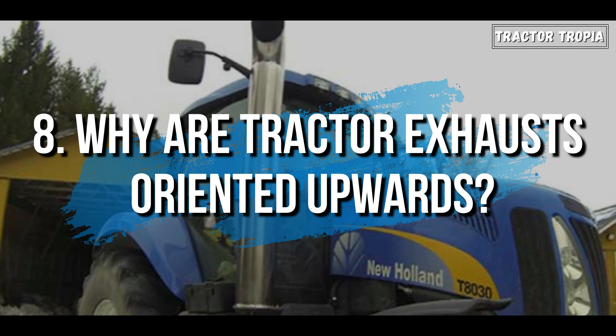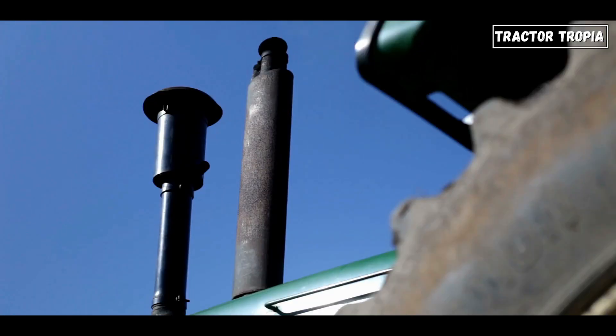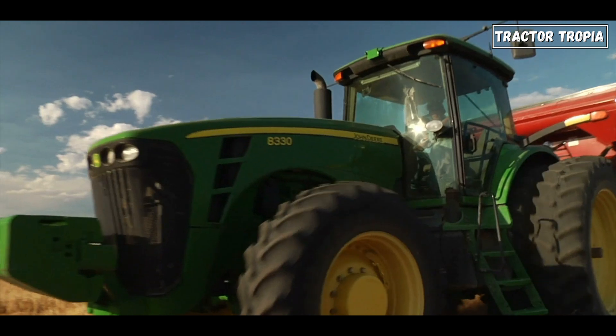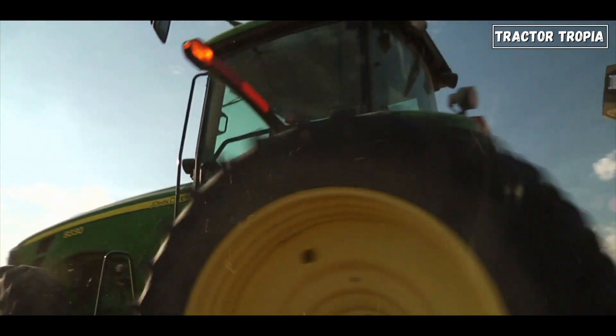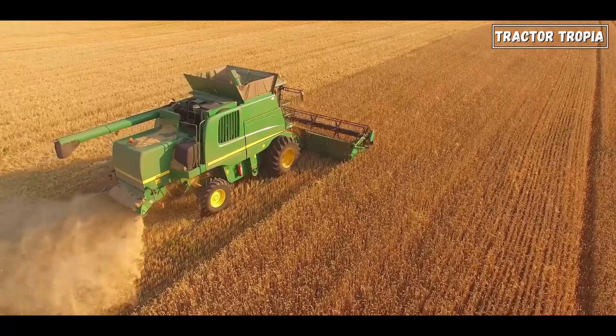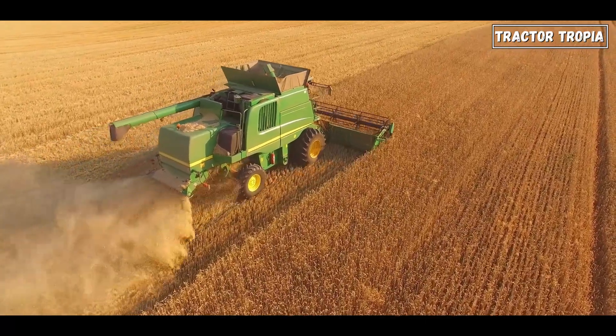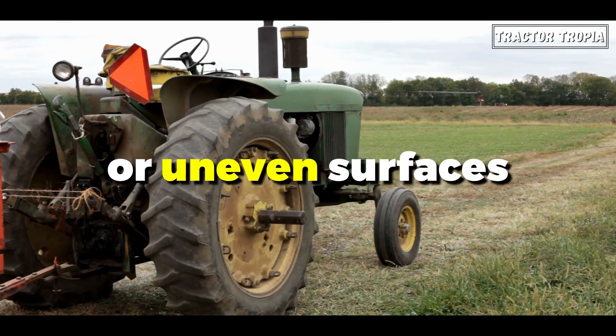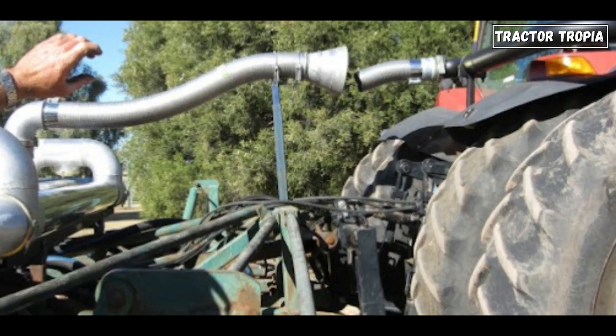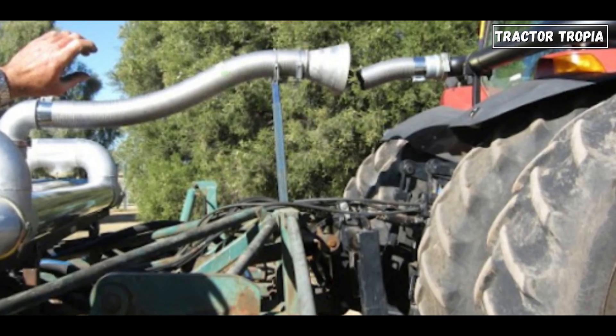8. Why are tractor exhausts oriented upwards? Tractor exhausts are often oriented upwards for several reasons. Firstly, this positioning prevents the exhaust system from coming into contact with the ground, which is crucial for navigating the uneven terrain typically found in agricultural environments. By keeping the exhaust elevated, the risk of damage from rocks, debris, or uneven surfaces is reduced, leading to fewer maintenance issues and longer component lifespan.